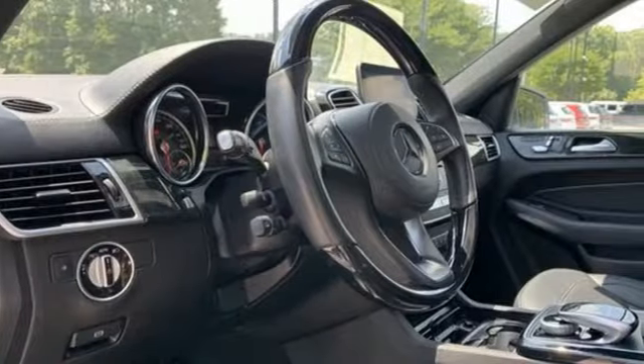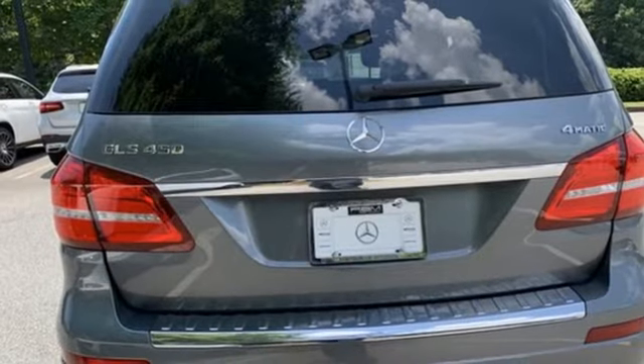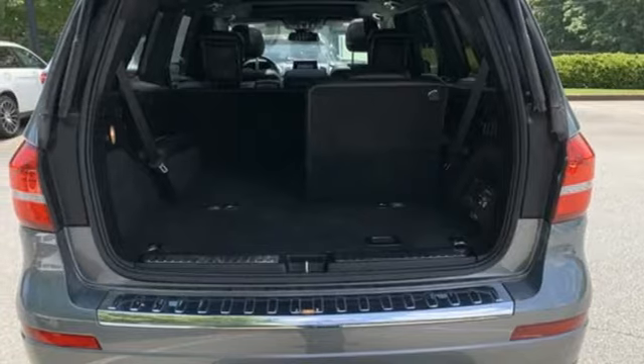It comes nicely equipped with features you'll love: twin-turbo V6 engine, four-wheel drive, streaming audio, memory steering wheel settings, and dual-zone climate control.